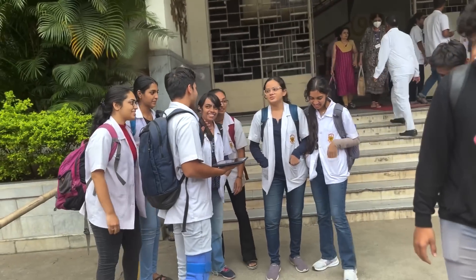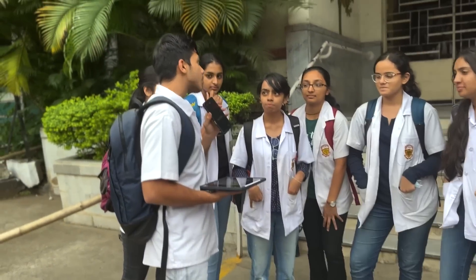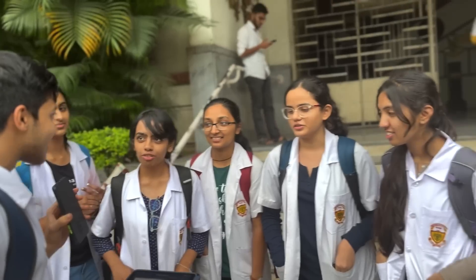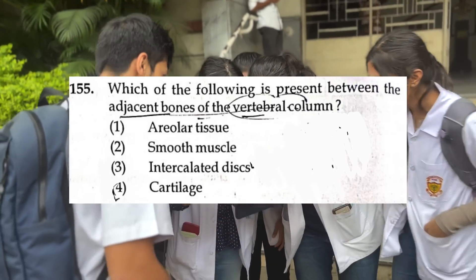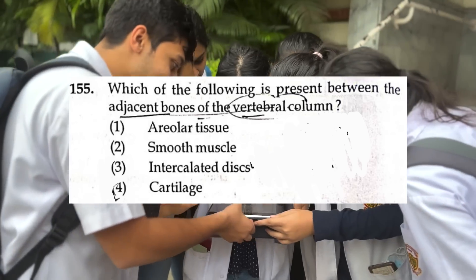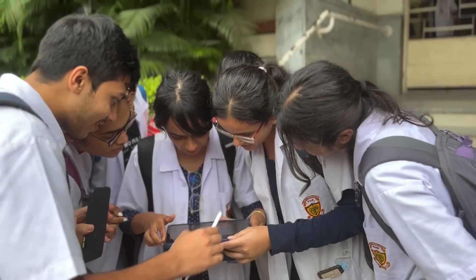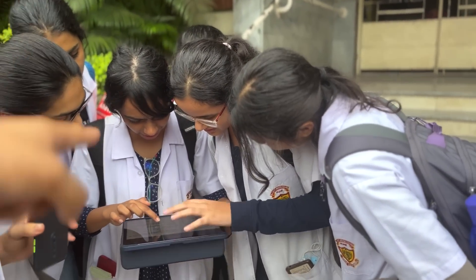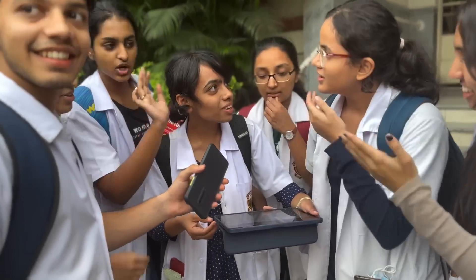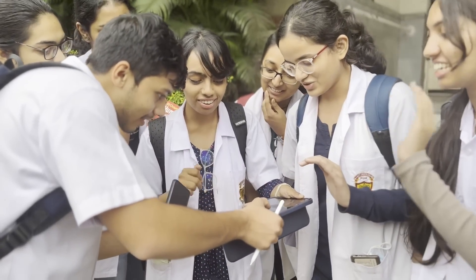You guys have 5 questions — you can pick any random number. 2 questions from bio, and 3 questions where one has to be from physics or chemistry. 155. Question 155 — cartilage. Next question.